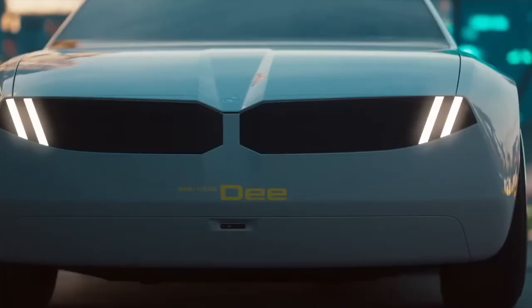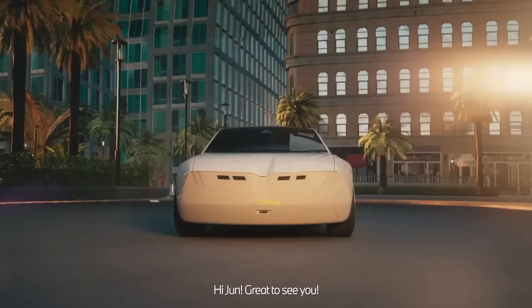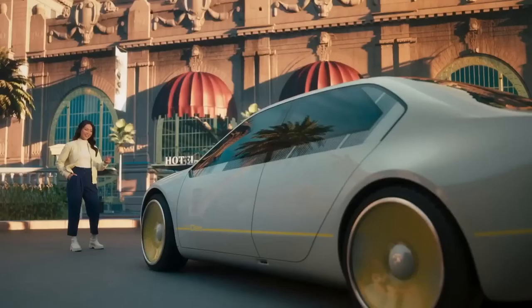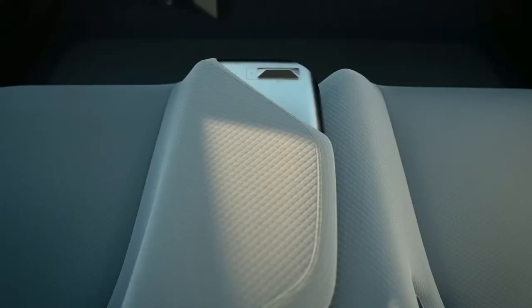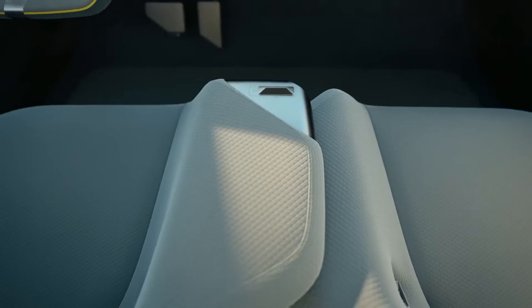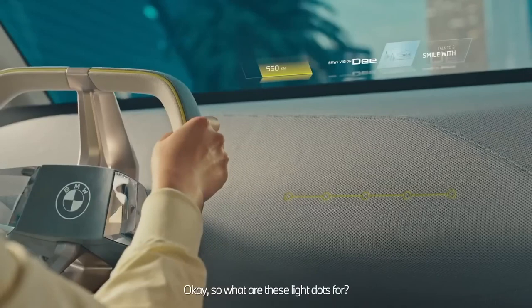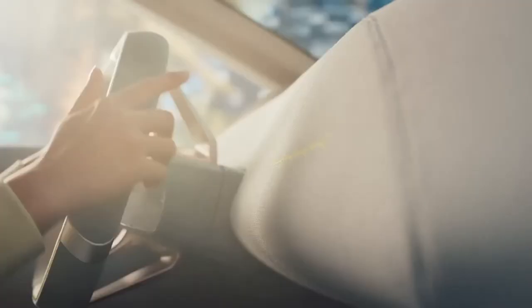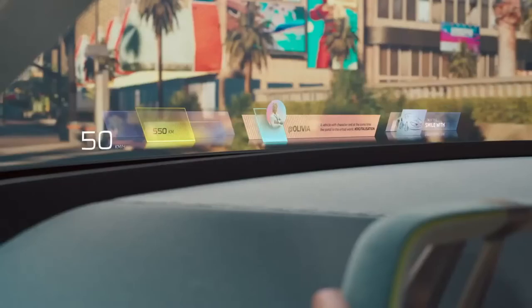The car is built on the company's Neue Klasse, a next-generation vehicle architecture, and is intended to serve as an advertisement for the company's vision of comprehensive digital control. The car features a dual-screen grille that can express emotions and dimmable windows to create an immersive digital environment. The interior features a steering wheel that can be operated by moving the thumb, creating touch points that come to life when approached or touched.